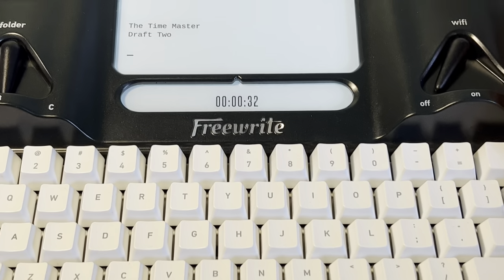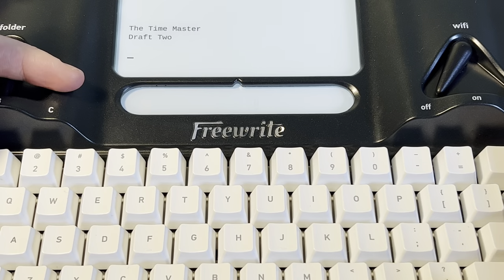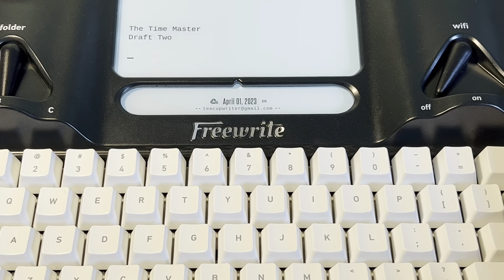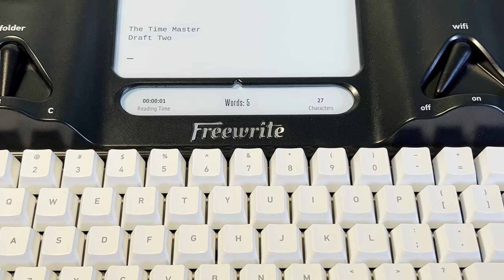Hit the special key one more time and it goes completely blank — the distraction-free mode — that way you don't have anything on screen. Toggle it once more and it will just tell you your email account and the date. I usually leave it on the word count function, but that's pretty much it. Nothing crazier than that.